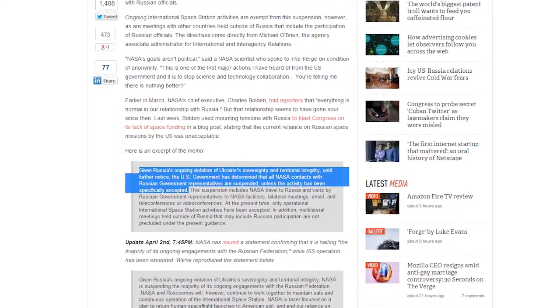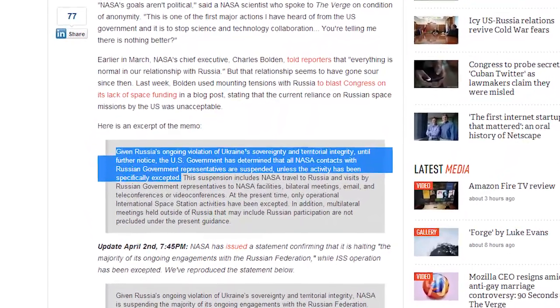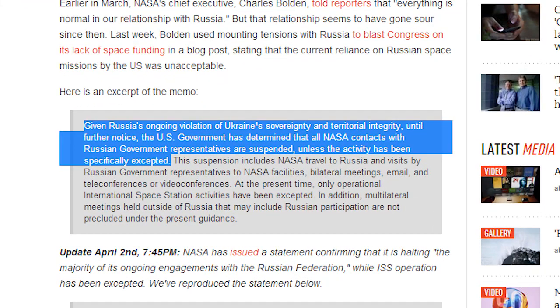The memo, obtained by The Verge, says: 'Given Russia's ongoing violation of Ukraine's sovereignty and territorial integrity, until further notice, the U.S. government has determined that all NASA contacts with Russian government representatives are suspended unless the activity has been specifically accepted.'